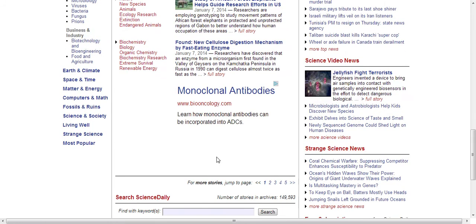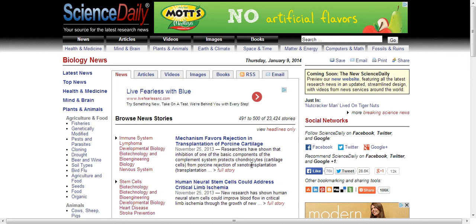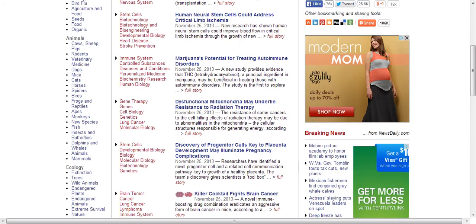If you scroll all the way to the bottom, it says 'for more stories, jump to page,' and let's really go back a little bit because they publish a lot of stories every day. When I hit those arrows, this took me back to some stuff from November. That should be old enough — a month or two months is plenty, so we should be able to get a hold of the scholarly source. Let's just grab an article that looks interesting. How about marijuana's potential for treating autoimmune disorders?